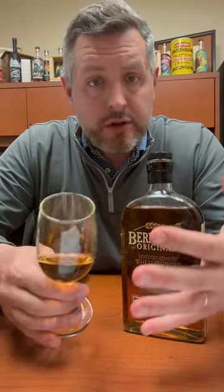On the nose, there's a nice note of fresh baked sourdough bread. I get a hit of citrus, mostly like a lemon — maybe lemon lime. And then just a touch of apricot. It's got seven years on it, so you're going to get a little bit of spice from the barrel as well.